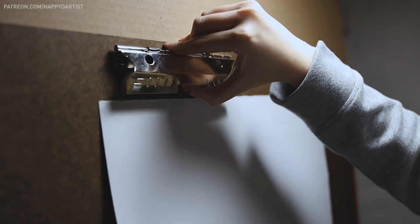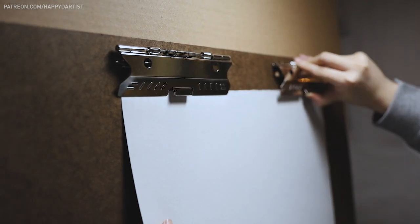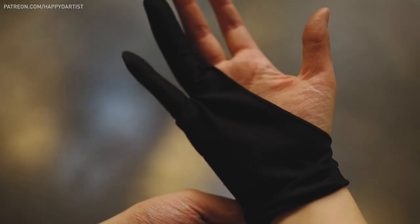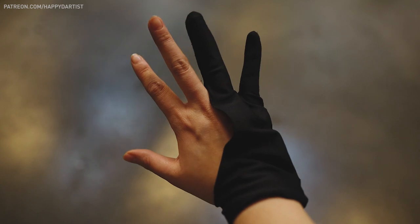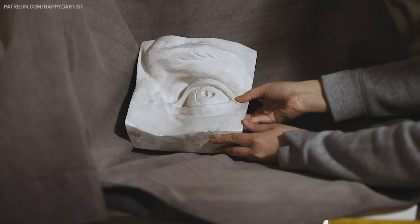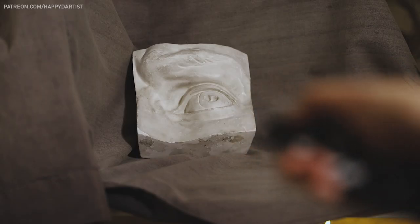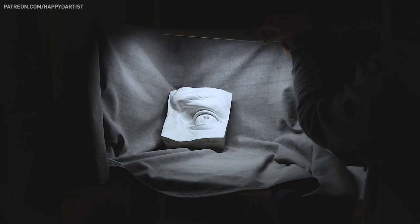Hello, dear friends. Today's video is very special because it's the first time-lapse I've ever filmed at the Atelier. I've been working on a lot of charcoal drawing assignments lately for school, and I'm excited to share everything I've learned so far with you all. For this assignment, we were asked to draw a still life of a simple white plaster statue, and I chose the Eye of the famous Statue of David by Michelangelo. It's a replica, of course.